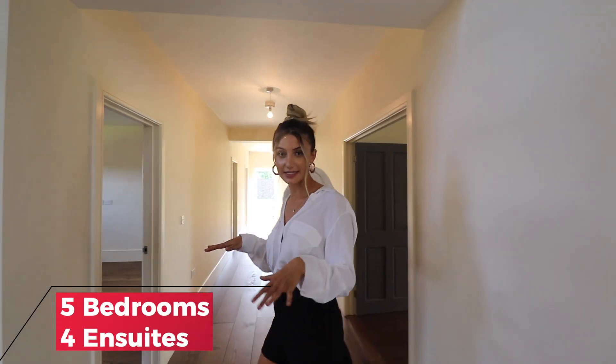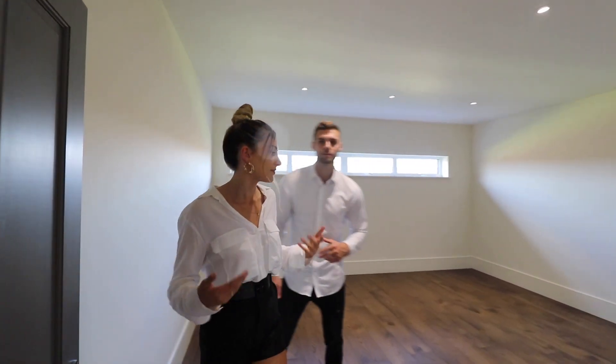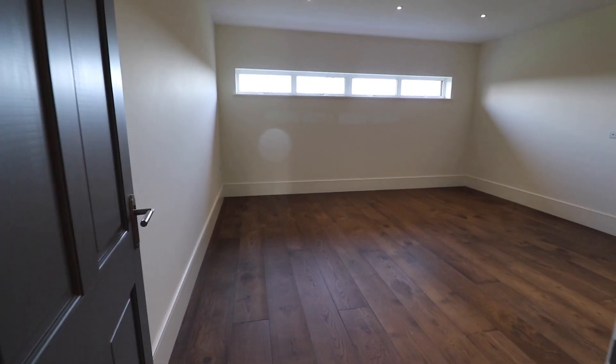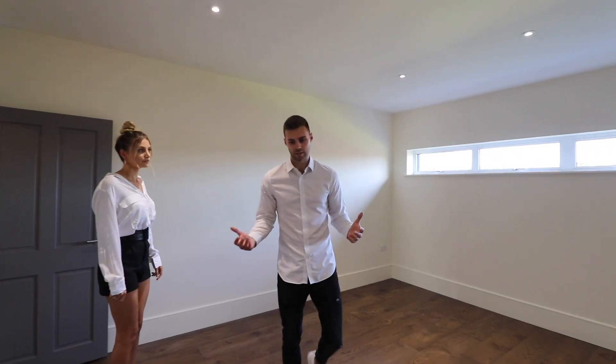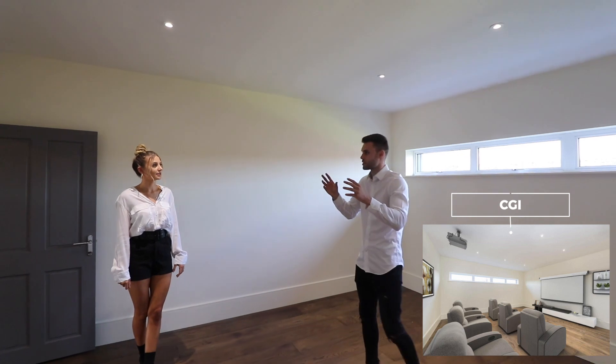In this property, mainly downstairs is where the bedrooms are — which is obviously different to the average house where bedrooms are upstairs. It's the opposite here. This is the cinema room, or a bedroom if you wanted an extra one. It's a fantastic space with ambient lighting throughout which really helps with that vibe.